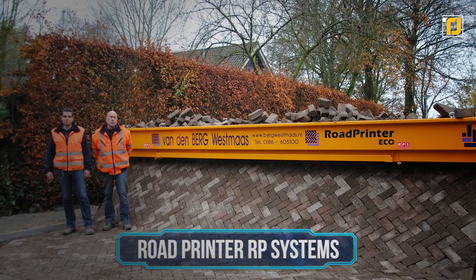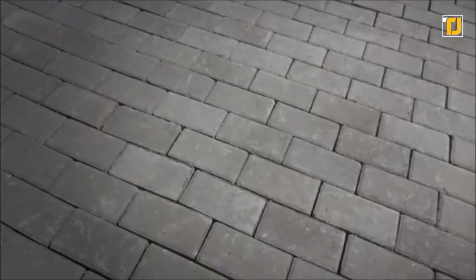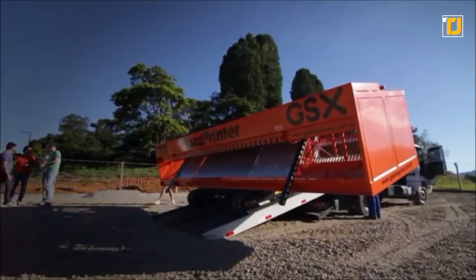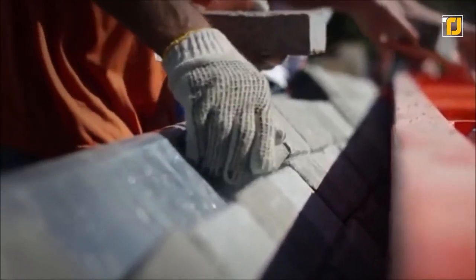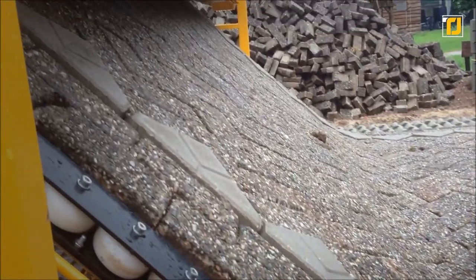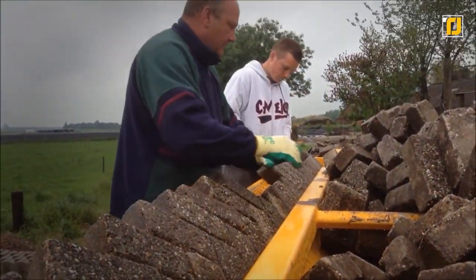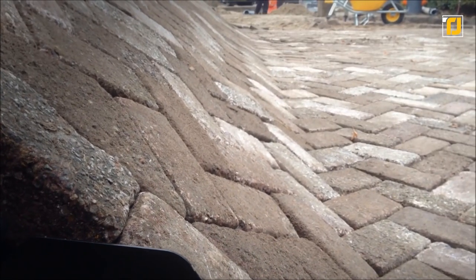Number 4: Road Printer RP Systems. The Road Printer 6 is an awesome paving machine capable of laying bricks for roads. A front loader fills the brick hopper, while brick layers assemble the pattern vertically on the machine. As it rolls backwards, gravity brings the bricks flat to rest on the ground. It creates roads from 3 to 20 feet wide and can lay 500 square meters of bricks in a day, compared to just 100 square meters by hand.